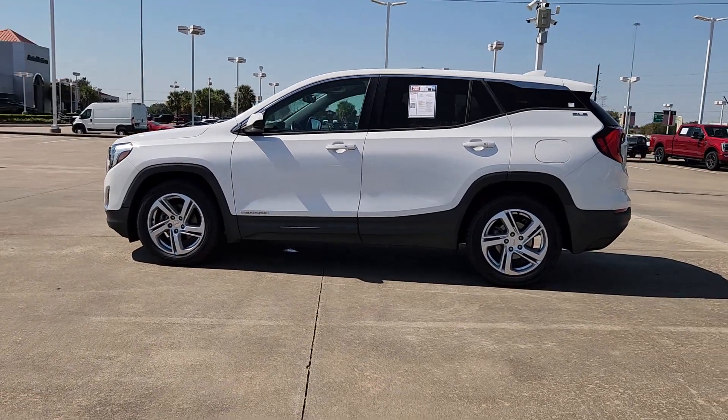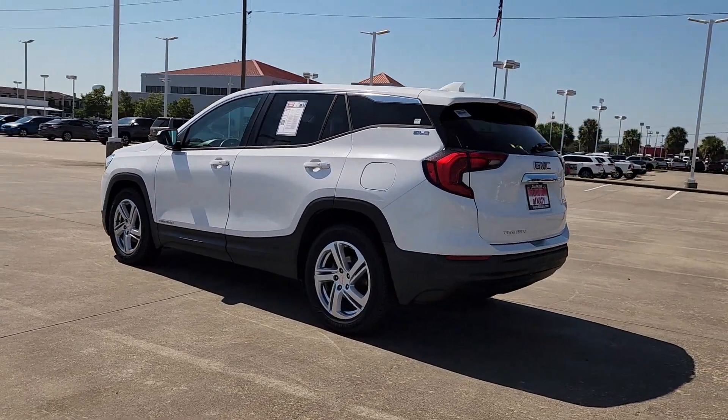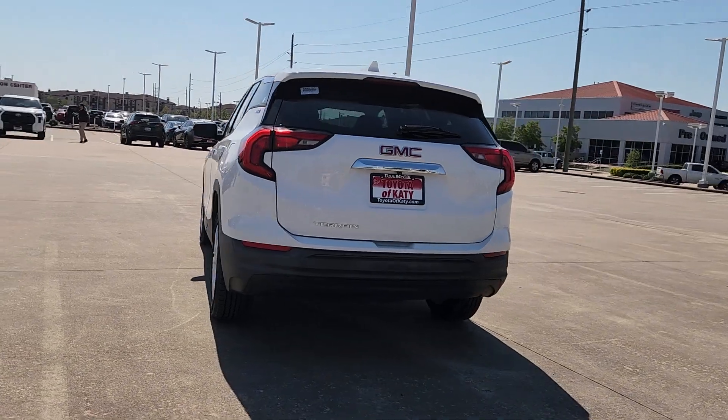Your next car could be the 2018 GMC Terrain. This vehicle is an outstanding buy with fewer than 70,000 miles on the odometer.